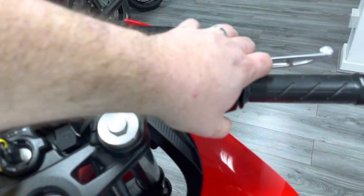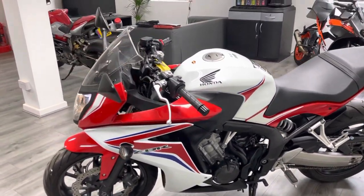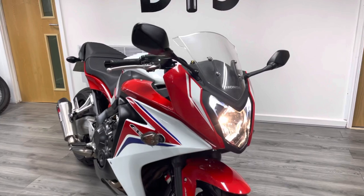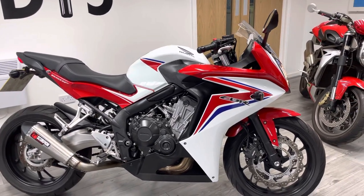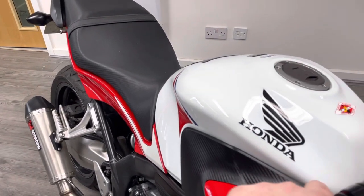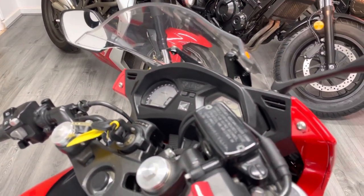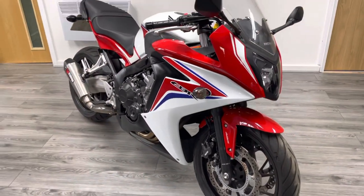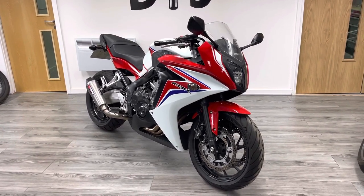Let's give it a start up for you. Sounds absolutely epic — it's a really, really nice, sweet running bike, this. As I said, full service history. The bike will come with a three-month warranty from us anyway, and free roadside assistance. It's all part of the package.